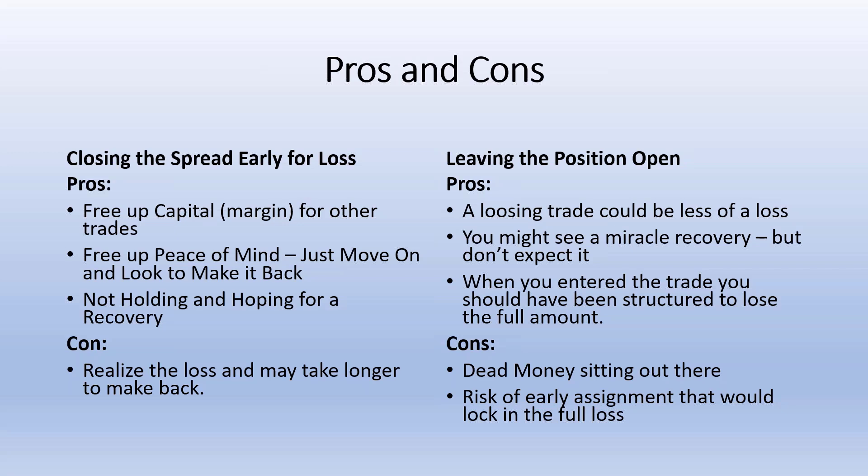What about leaving the position open with still 20 or 30 days to go to expiration while near full loss? The pros: a losing trade could be closed for less of a loss later on if you do see the reversal. You might see a miracle recovery, but don't expect it. That also depends on how far gone the position is — how deep in the money the bull put or bear call is. Proper position sizing is key. The credit spread position for me personally does not represent more than five or six percent of the total portfolio value.